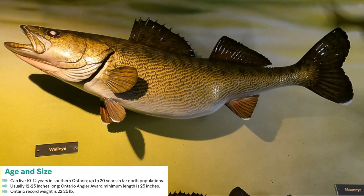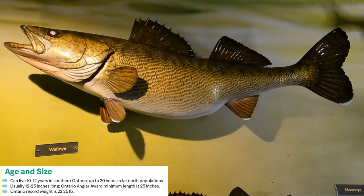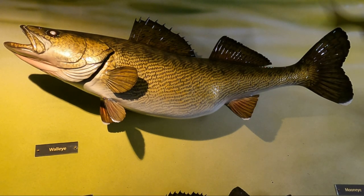The age of a walleye in about southern Ontario is about 10 to 12 years. The further north you go, most northern Ontario walleye can get up to about 20 years — it's cold up there, they're slower growing but they last a lot longer. Most fish you're going to be catching are about 12 to about 25 inches long. This Ontario record fish was 22 and a quarter pounds and about 36 and a half inches long — it's a very remarkable fish, but not necessarily the standard that you're going to be seeing.